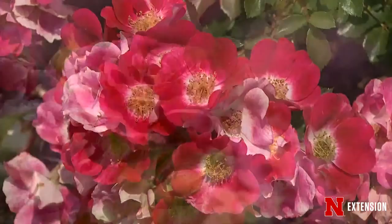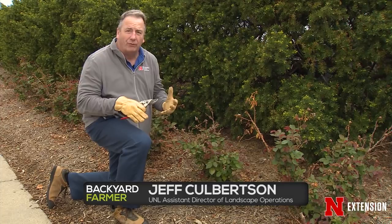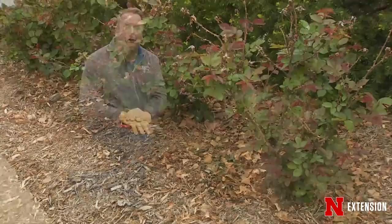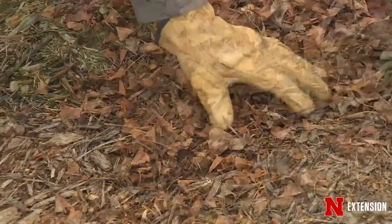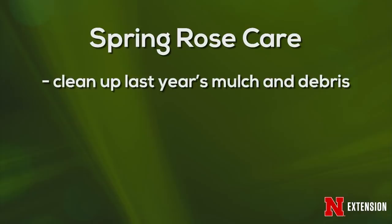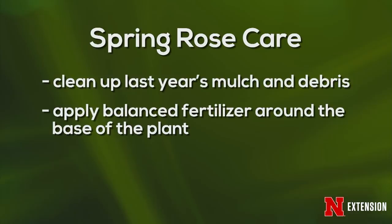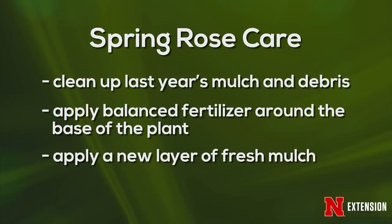Right now is the time to go out and start cutting back on roses, getting the dead out and doing some cleanup. First, do some sanitation — clean up the leaves from last year at the base of the plants. Rake out some of the old mulch, then apply a balanced fertilizer like a 10-10-10, about a cup spread evenly around the plant about six inches from the base. Then put down a new layer of mulch. This will help prevent problems like black spot and powdery mildew that can carry on through the rest of the year.